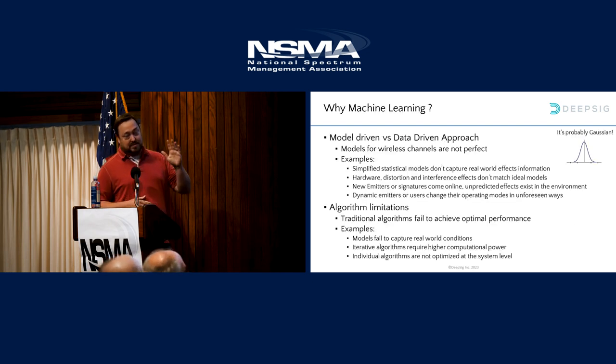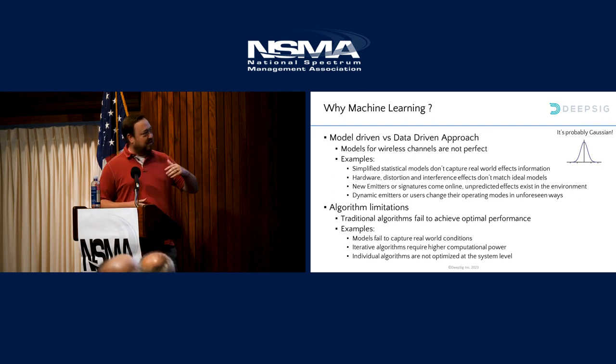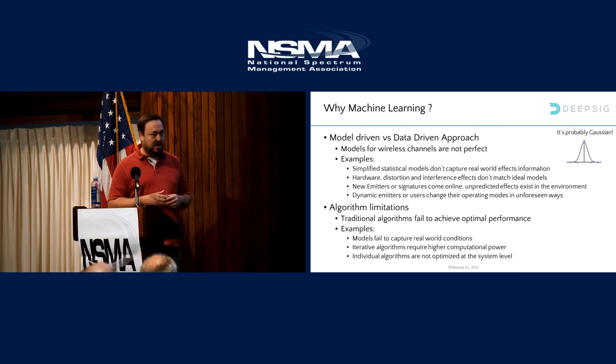So why machine learning? My background is kind of traditional DSP — model-driven. I have a model for a wireless channel, I write some capability to detect something or some filter for the specific wireless channel. But we know those aren't always perfect — we try to get them as accurate as we can and they work in a lot of different scenarios fairly well. How machine learning works in the image and video world is it's all data-driven — your capability is actually developed from real data.